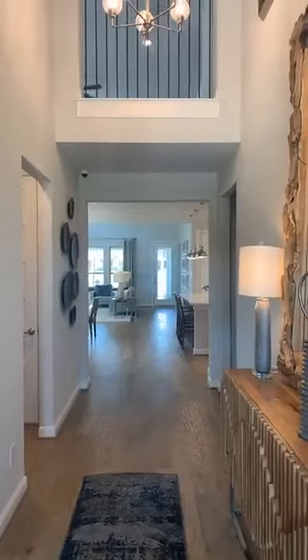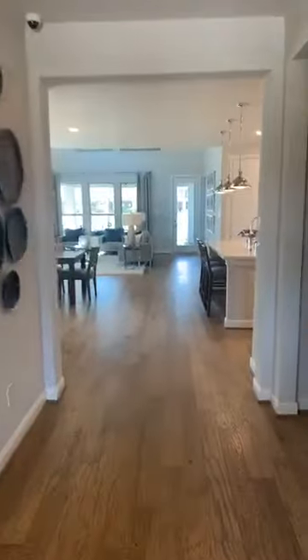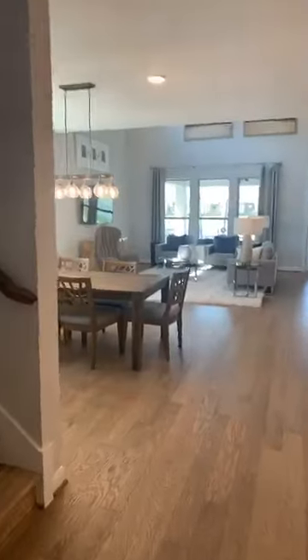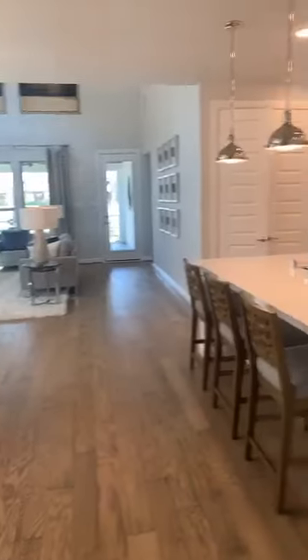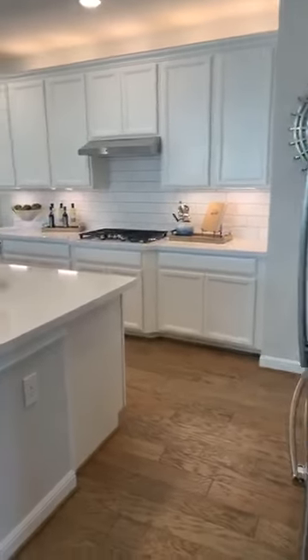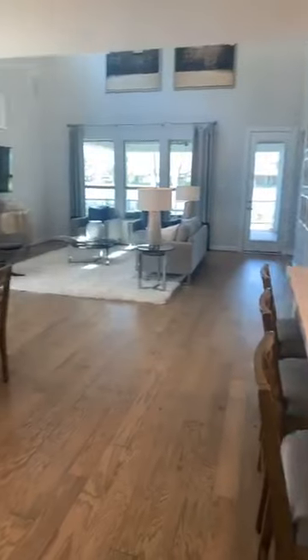This is the entry of our Bordeaux model home. What makes this plan really special and popular is the open concept dining, family, and kitchen. This home is in our 50-foot lineup — it's around 3,000 square feet, but it feels so much bigger here in this living space.